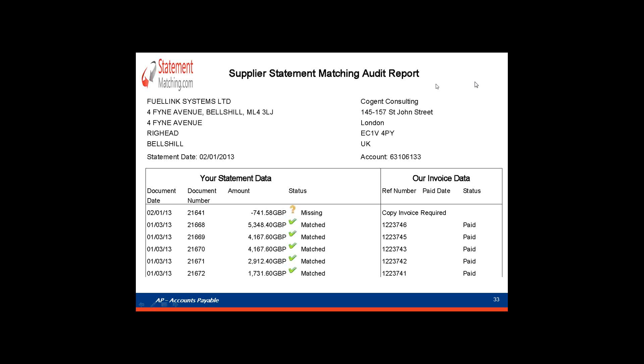We also plan to build additional KPI reports on statements processed per user, the number of missing documents by vendor, and the percentage of statements that are fully matched on upload. We will be working with StatementMatching.com for this.